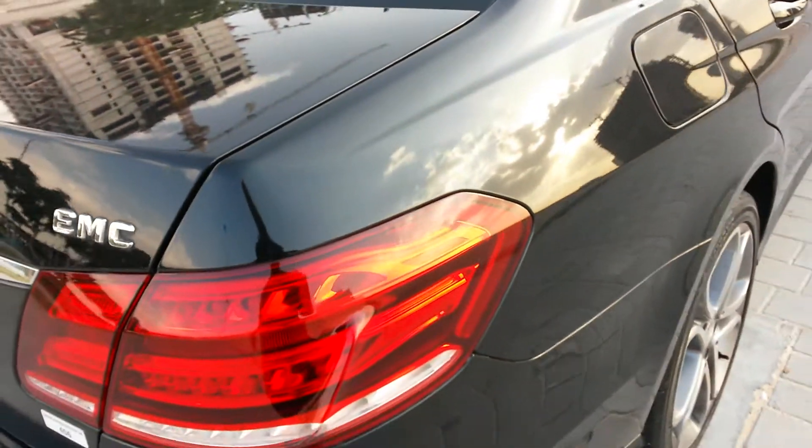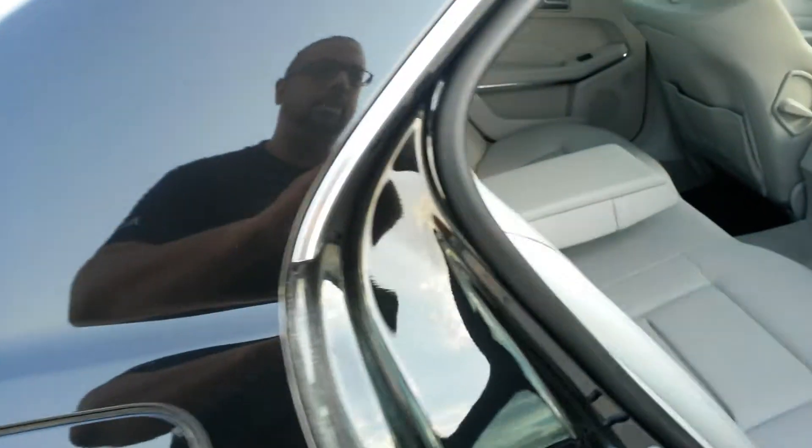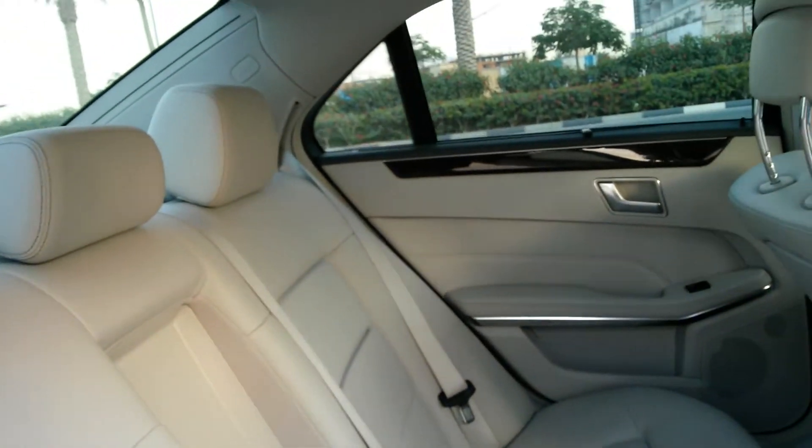Tinted windows all the way throughout really make this vehicle stand out and pop. Great lines on this car — it's just a modern generation.